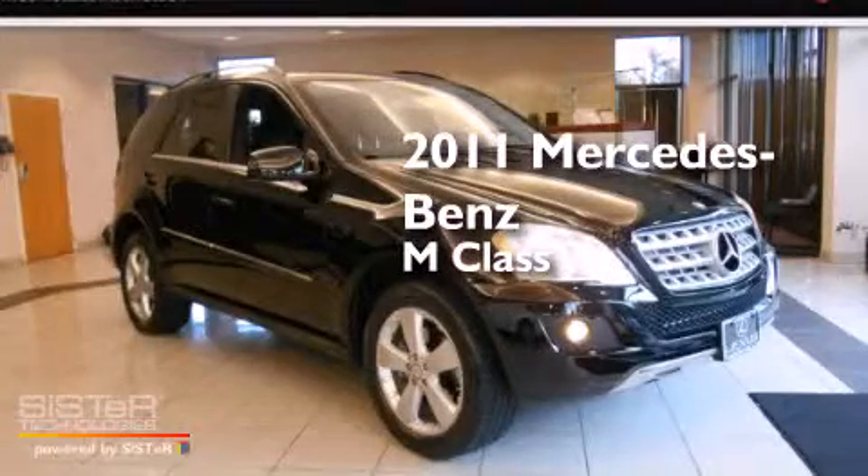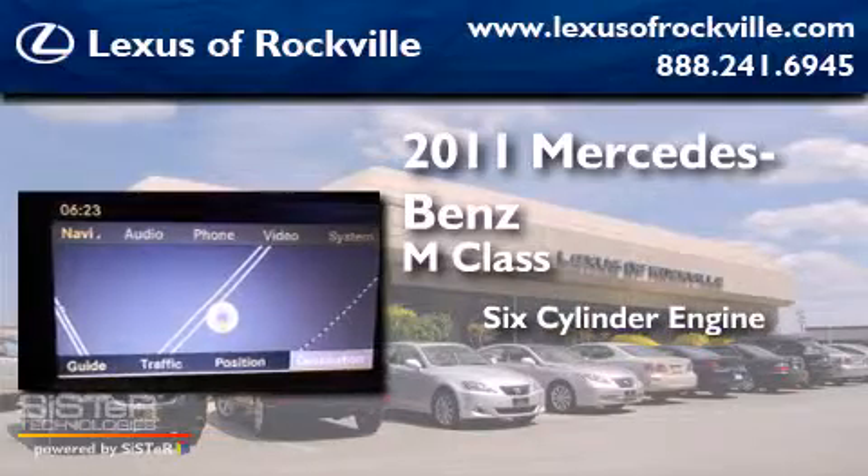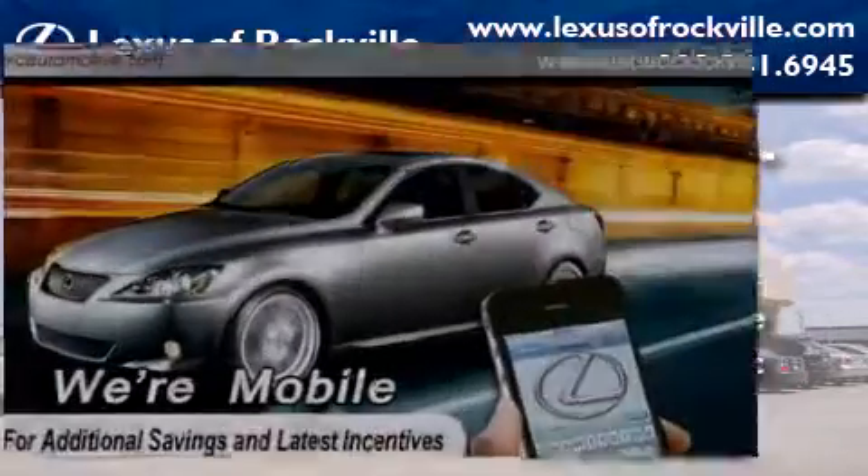This is a 2011 Mercedes-Benz M-Class. It features a six-cylinder engine, a seven-speed automatic transmission, and all-wheel drive.